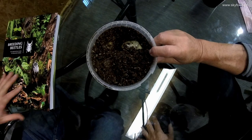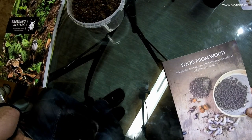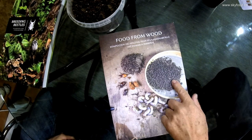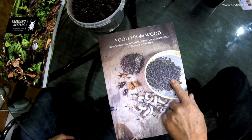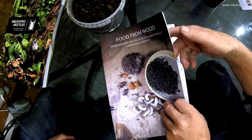Wait — we didn't tell where we are. We are here in the office container of a scientific project called Food from Wood. It's a project of the Zurich University for Applied Sciences. We want to find out how we can decompose a wood-based material with mushrooms, then use the leftovers of mushroom production to rear larvae of edible Coleoptera.